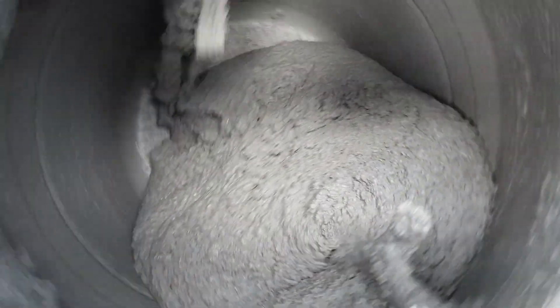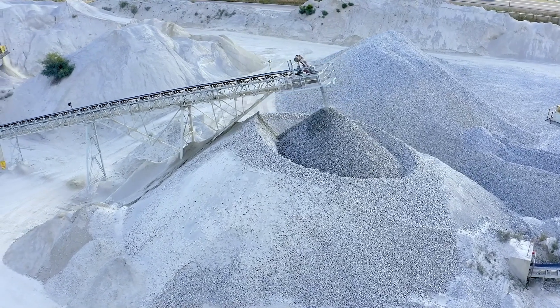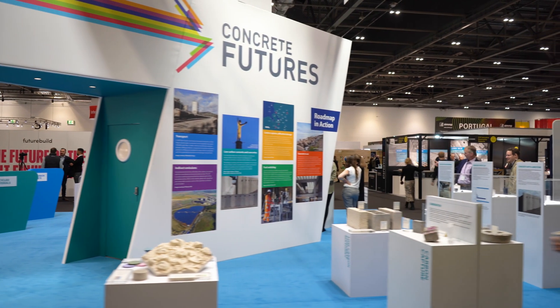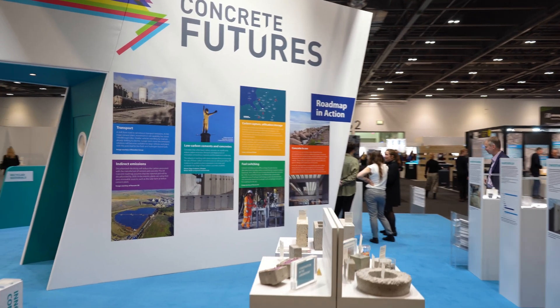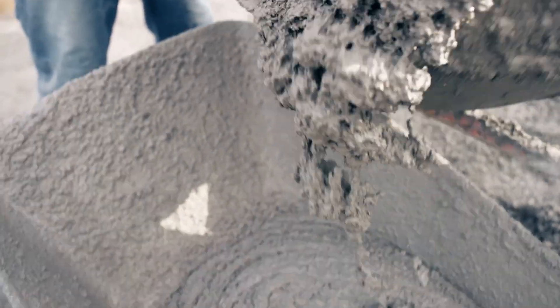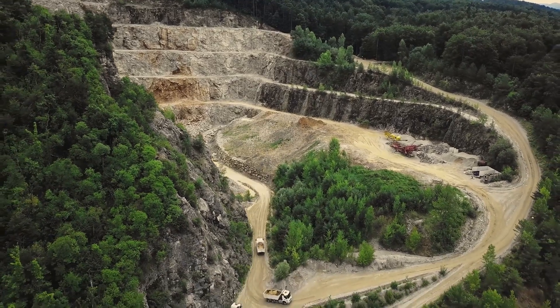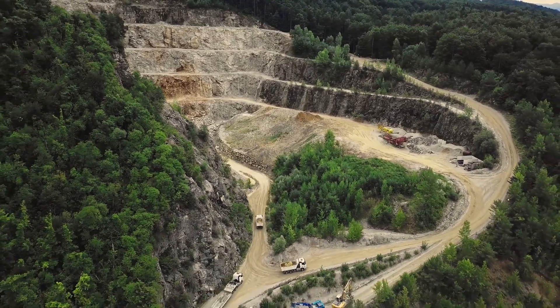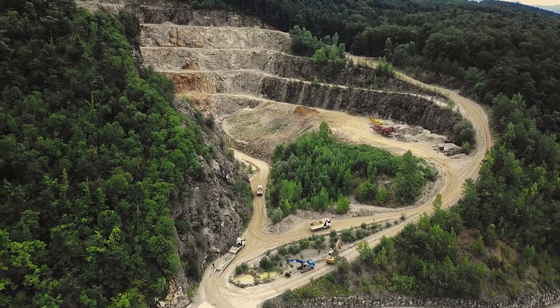Concrete is one of the most energy-intensive materials to produce, yet it is the most used material in the world due to its versatility. Finding a sustainable alternative to concrete, or simply improving its environmental credentials, is essential for creating a greener future. Concrete can be made from practically any rock found anywhere in the world, and by focusing on locally sourced materials, we can help reduce the environmental impact of concrete.